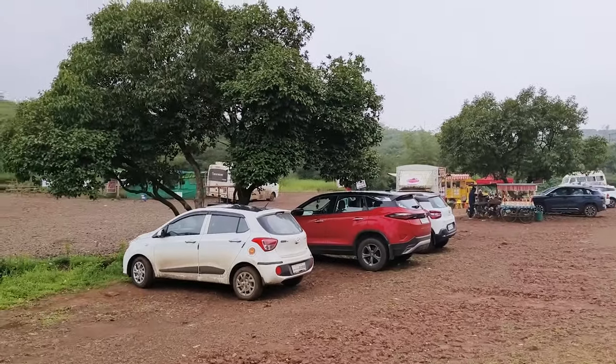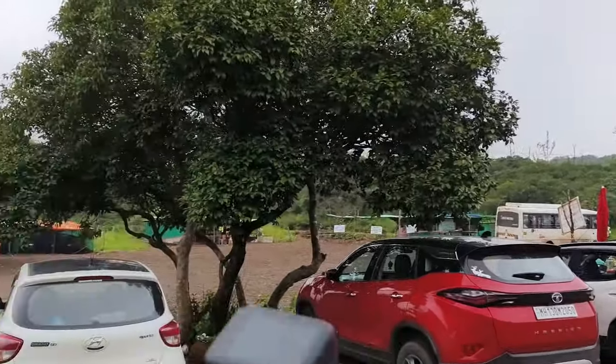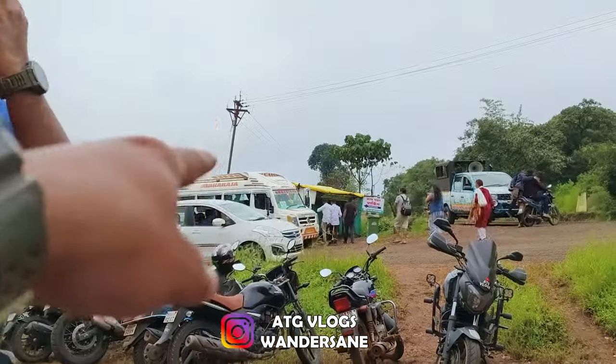If you want to come here, you need to park your bike here. If you want to have breakfast, there are hotels and buses running. From here we'll have vada pav and then take the bus up.